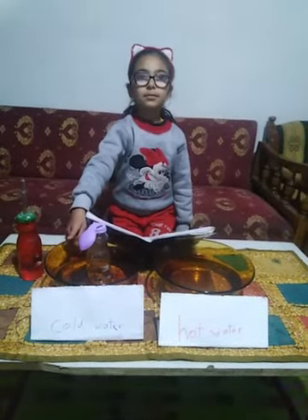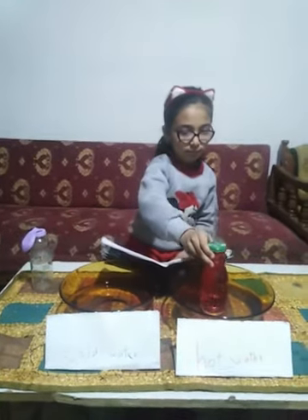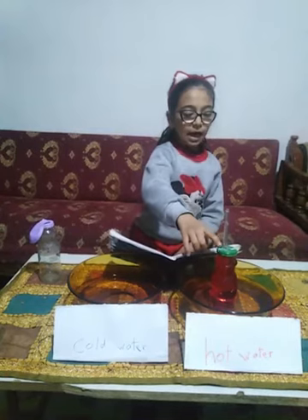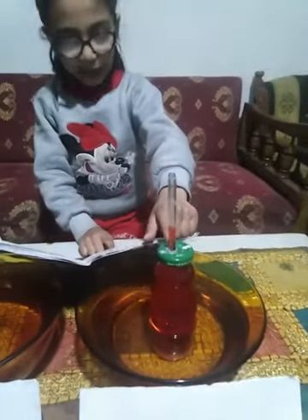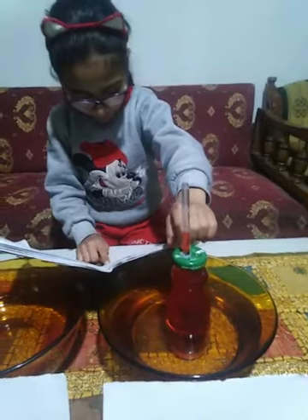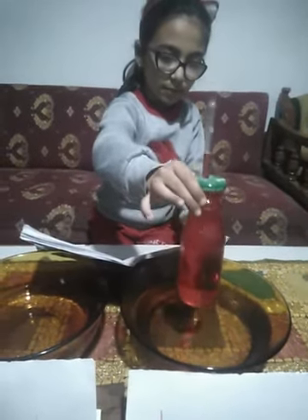The liquid is this. I put a water bottle in the hot water to see how liquid substances expand.